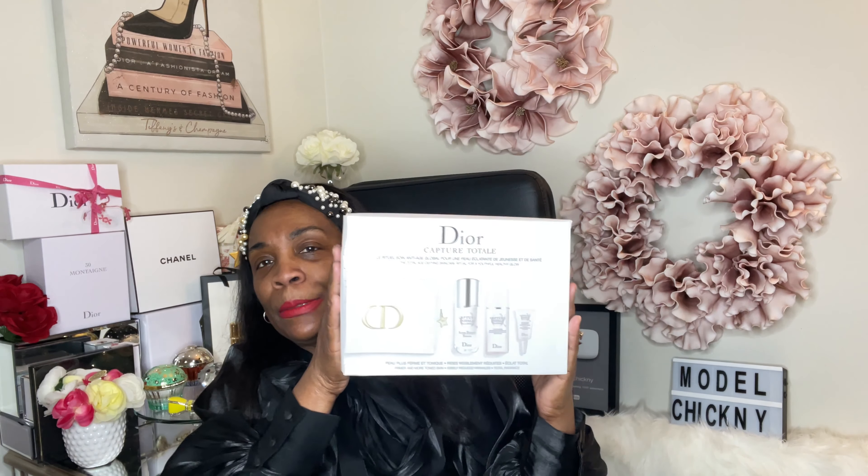Oh look how pretty that is — the Capture Total serum. It's a pump-type top. Let me see what's on the other one. This one is a dip top — you just pour it out. That smells really good, though it does have a lot of fragrance in it. And then the last product is this tiny one — I think this might be the eye serum.